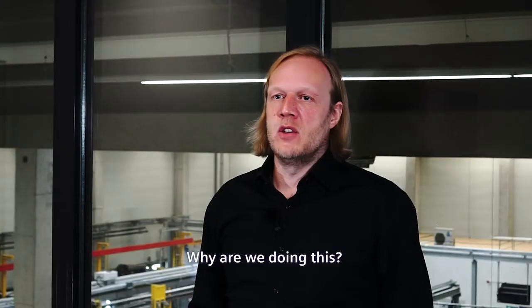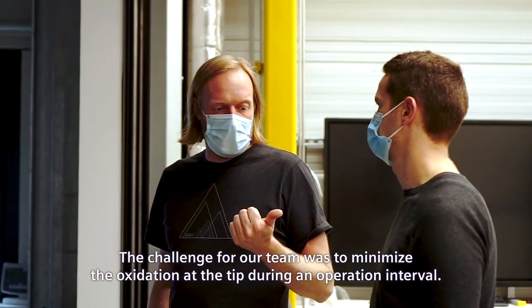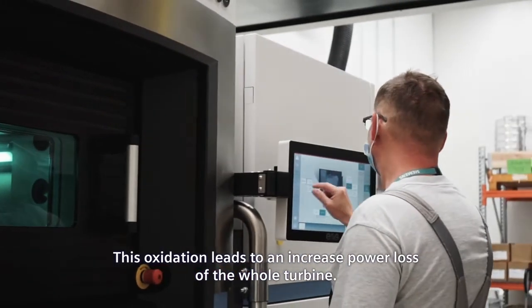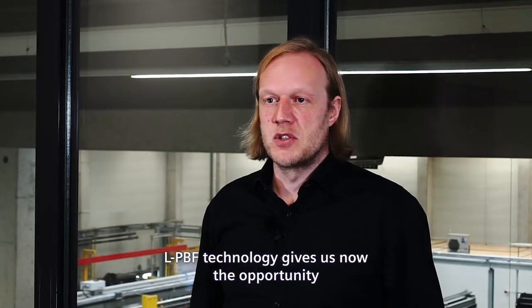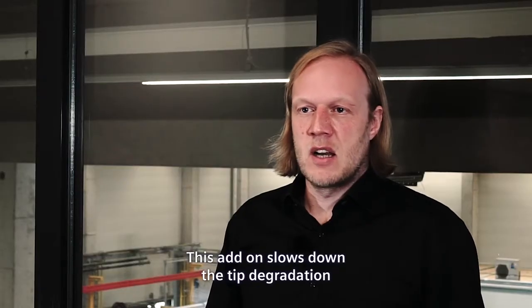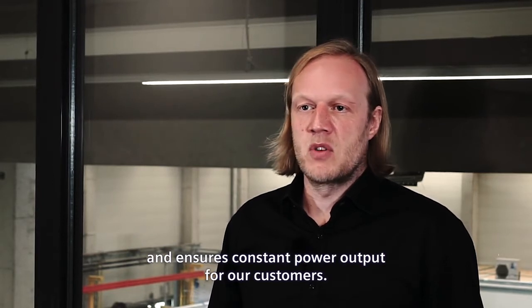Why are we doing this? The challenge for our team was to minimize the oxidation at the tip during an operation interval. This oxidation leads to an increased power loss of the whole turbine. LPBF technologies now give us the opportunity to implement cooling features in this limited space. This add-on lowers the tip degradation and ensures constant power output for our customers.